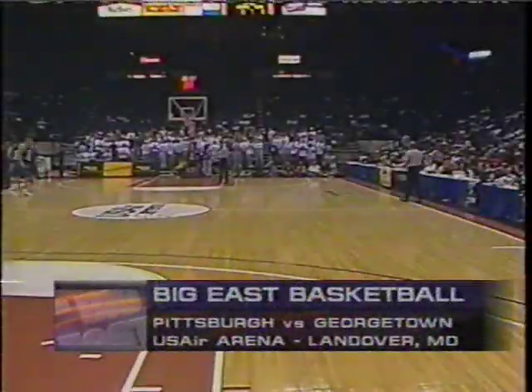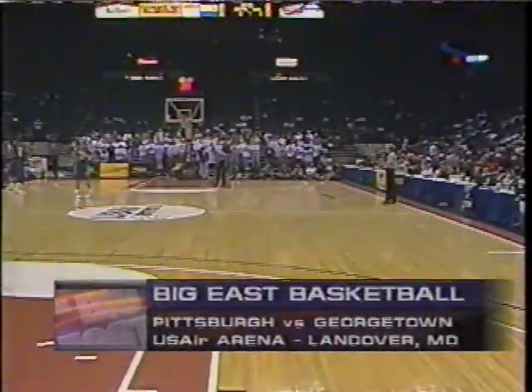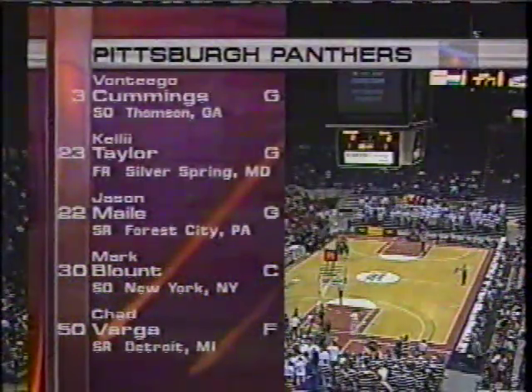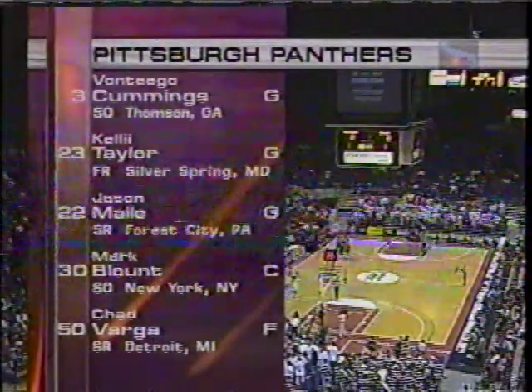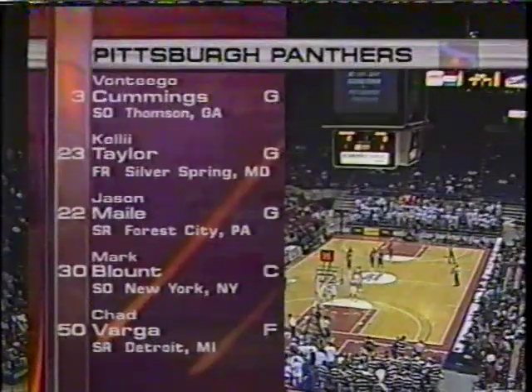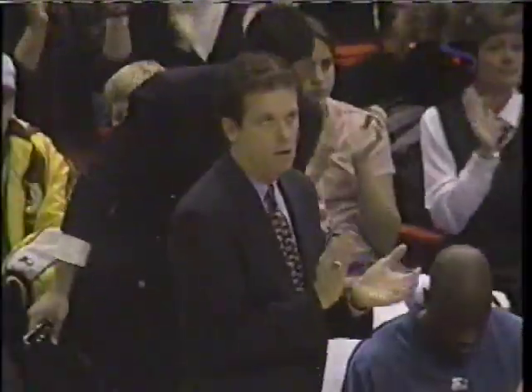Welcome back inside the USA Arena out in Landover, Maryland, suburban territory for the Panthers and the Hoyas. Pitt comes in at 9-9, just 1-5 on the road. They'll start Cummings and Taylor in the backcourt. Jason Mayle is an excellent three-point shooter. Mark Blount is a big-time shot blocker. And Varga is back from injuries — he could be an emerging force.